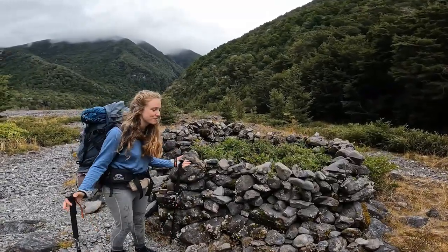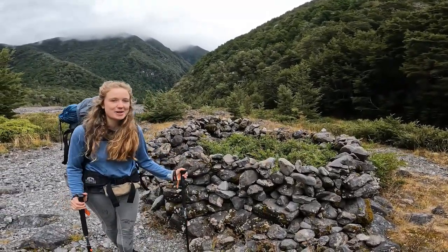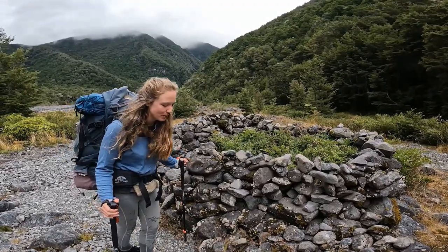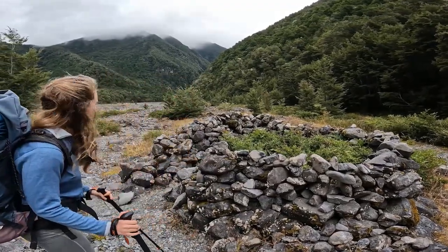We found this pile of rocks which looks like it used to be some kind of civ or maybe some kind of chimney. But whatever it is, it's generally very interesting.